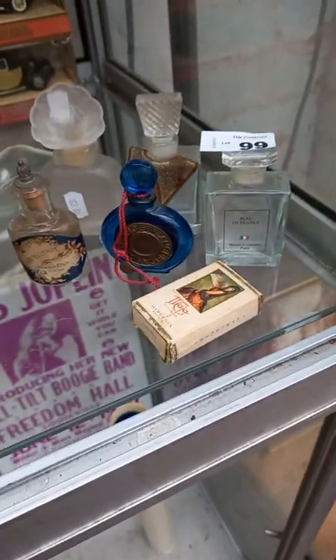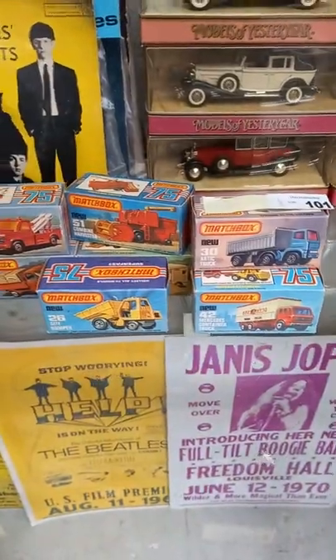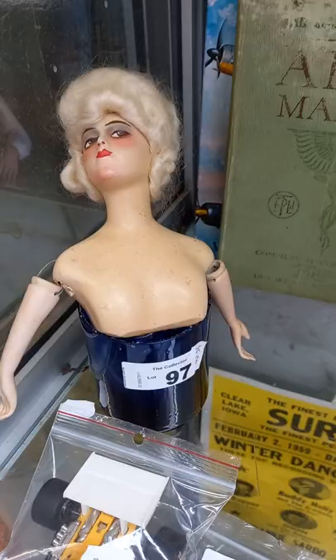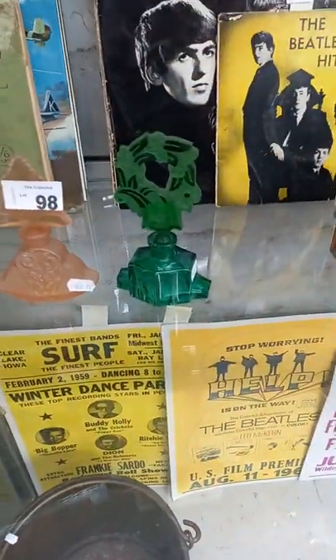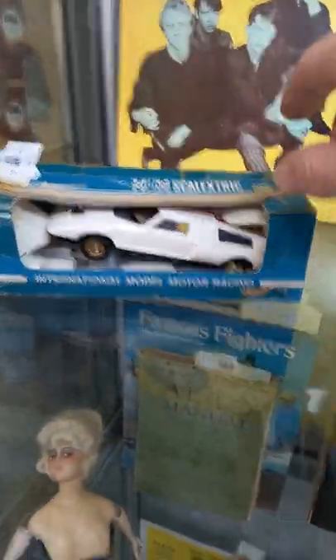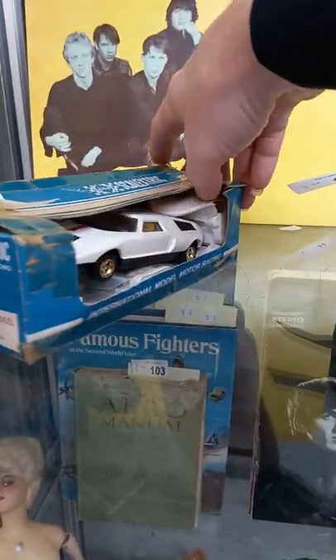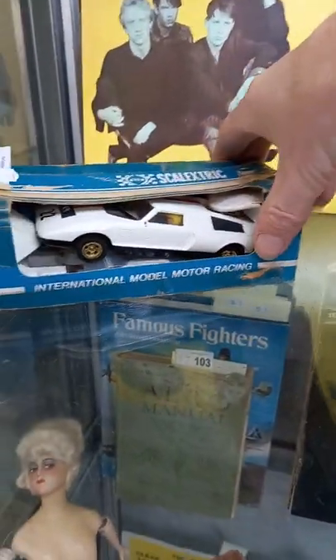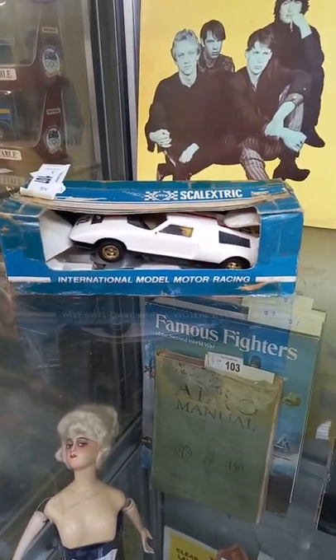Nice little collection of vintage perfume bottles. More matchbox, more matchbox, more Beatles, more scale extracts, Victorian wax boudoir doll. Nice little perfume bottles — I think there's damage on the green one. Matchbox BP tanker, the scale extracts — it's a ripper this, the Mercedes Wankel. I know you'll be chuckling about the Wankel part, but it's a rotary engine in a Mercedes, that's a pretty wacky thing. That's kind of cool.